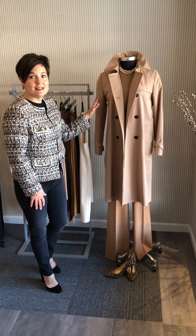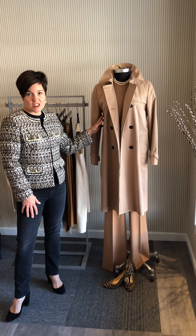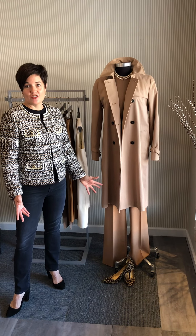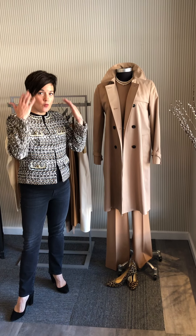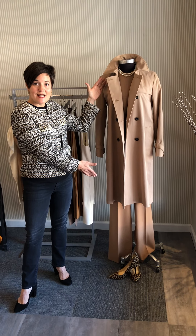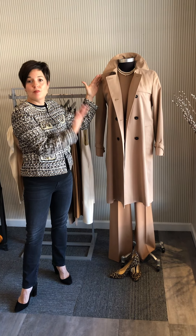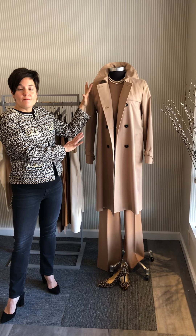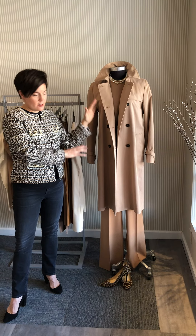Our girlfriend here has something to share - it is the fashion tip of the day. She is wearing head-to-toe camel, which is essentially monochromatic dressing. Whenever you dress in one color head to toe, you are going to appear longer and leaner. There's nothing wrong with mixing colors like with the outfit I have on, but one solid color - could be all black, could be all cream, could be all camel - makes you look longer and leaner.